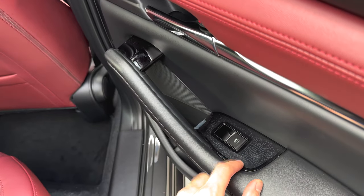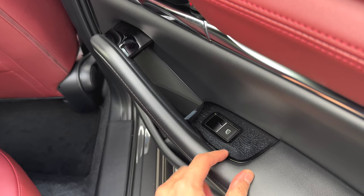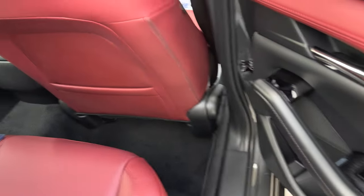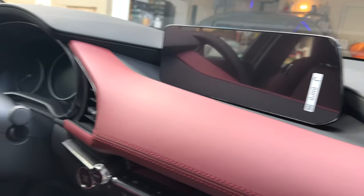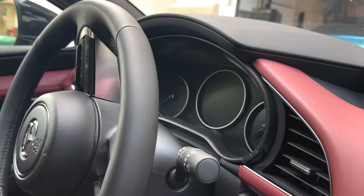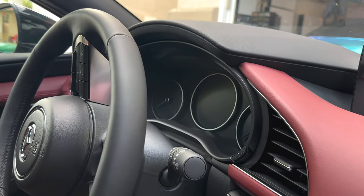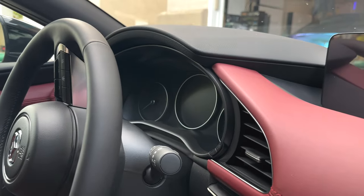These interior pieces are known to get scratched really easily — apparently in just a couple of weeks. I need to get that covered so it doesn't get scratched. I also got screen protectors for the infotainment screen and the gauge cluster, because those are known to scratch easily as well.